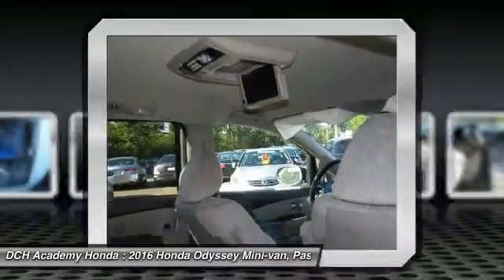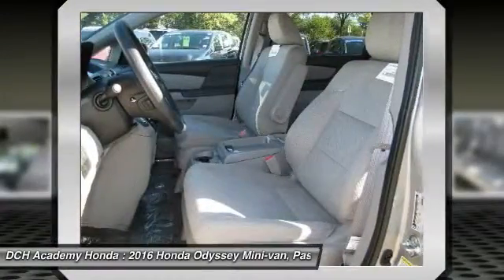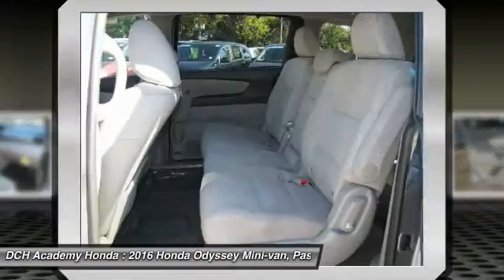Aluminum wheels. Cruise control. Take this vehicle for a spin and see why so many shoppers are now proud owners.